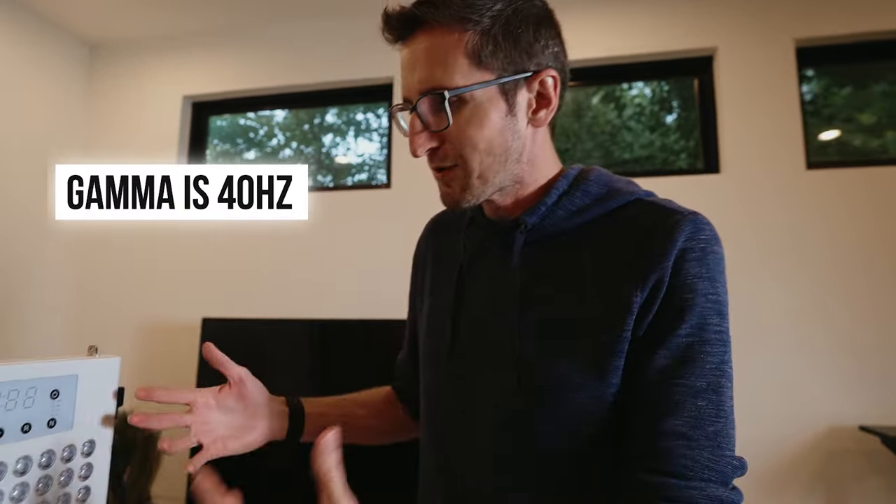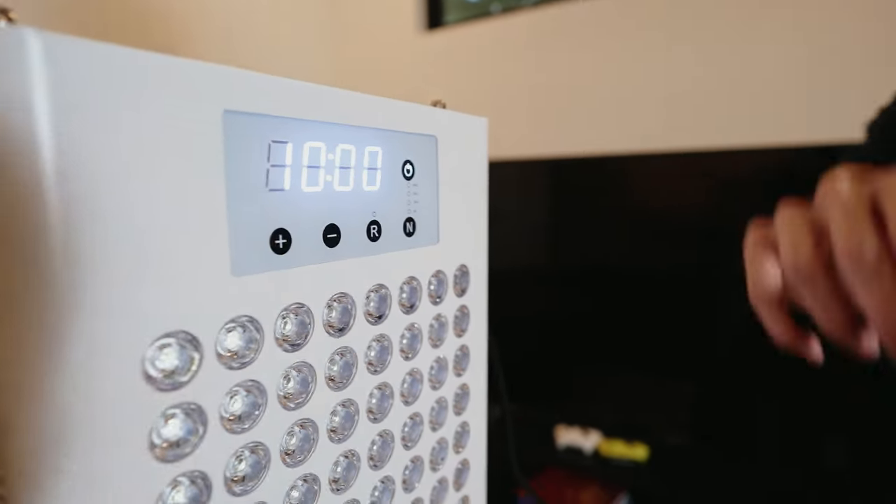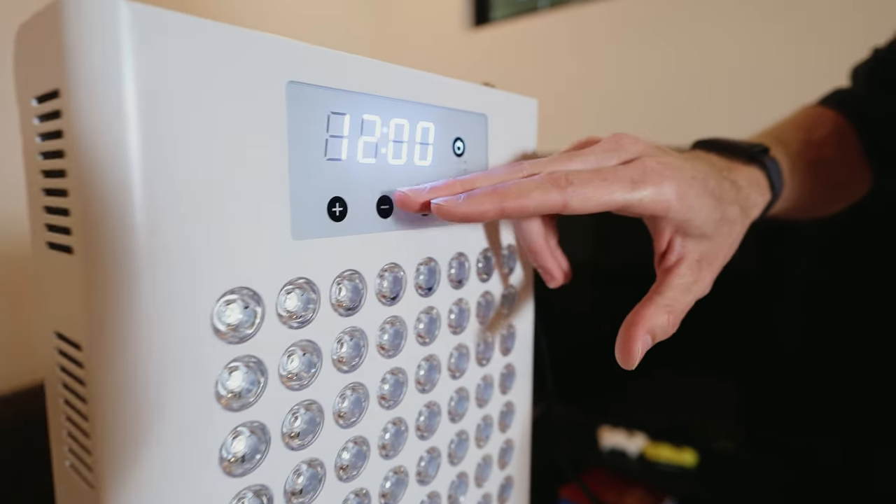You may have heard the research about gamma — gamma is 40 Hz, and that's what you need if you're looking for that effect. You can select red, near infrared, or different pulsing wavelengths. We now have a built-in timer too. Our old devices didn't have a timer, but now you can start it and relax and soak in that beautiful red light until the timer goes off and the device switches off automatically. That's also a safety feature — so if you fall asleep, there's no problem at all. It will turn off and you won't overexpose yourself.